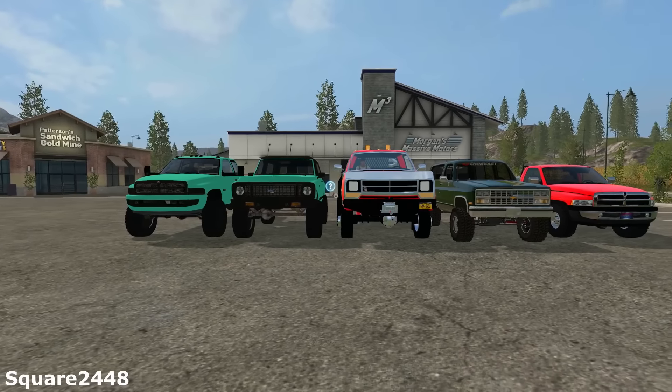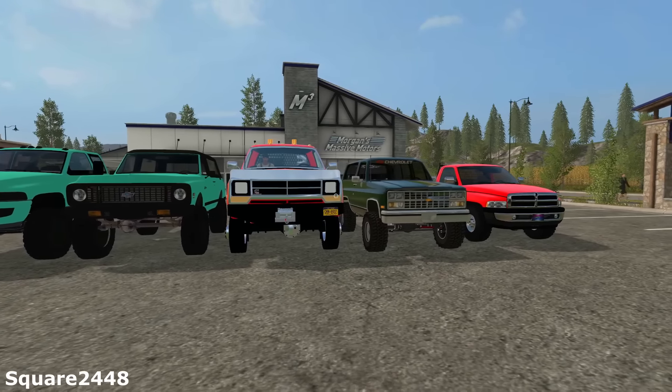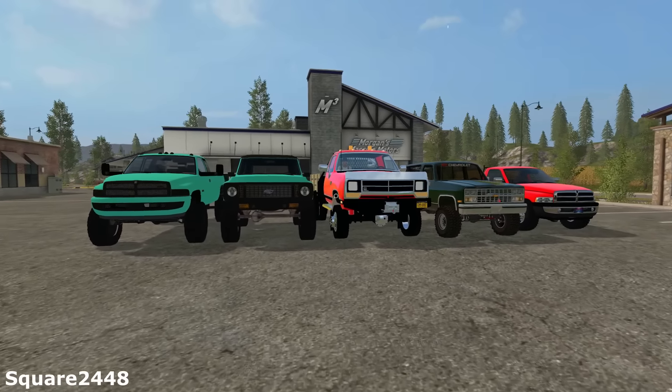What's up, this is Square2448 with the FS17 Mod Review. Today we're going to be taking a look at some Dodge trucks and some Chevy Trailblazers.